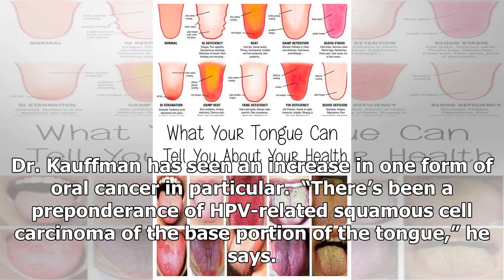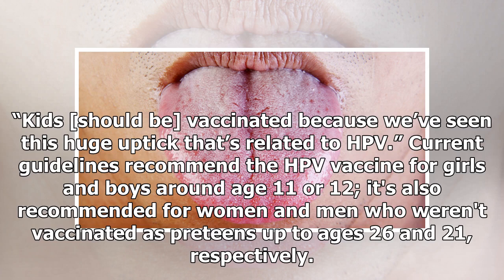Dr. Kaufman has seen an increase in one form of oral cancer in particular: there's been a preponderance of HPV-related squamous cell carcinoma of the base portion of the tongue. He says kids should be vaccinated because we've seen this huge uptick related to HPV. Current guidelines recommend the HPV vaccine for girls and boys around age 11 or 12, and also for women and men who weren't vaccinated as preteens, up to ages 26 and 21 respectively.